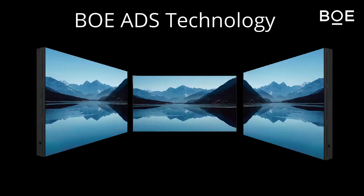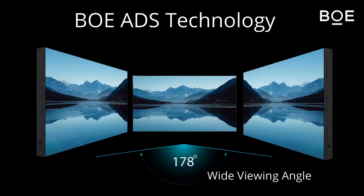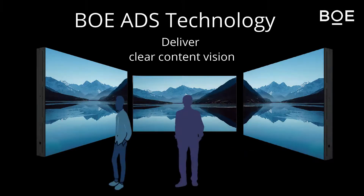By using VOE ATSS LCD technology, which supports a 178-degree wide viewing angle, it can deliver super clear content. No matter where a viewer stands, it allows you to enjoy life-like picture quality.